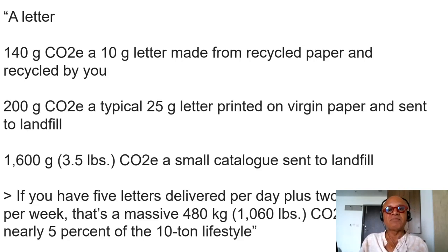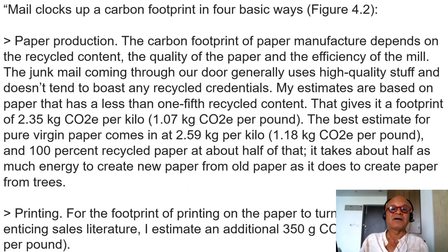People don't even buy many printed books anymore — you can buy digital books and carry them on your iPad, laptop, or tablet. Traveling is made easier; you used to travel with a suitcase full of books and papers, but now you can just carry a tablet. Mail clocks up a carbon footprint in four basic ways, which we'll look at in the next figure.